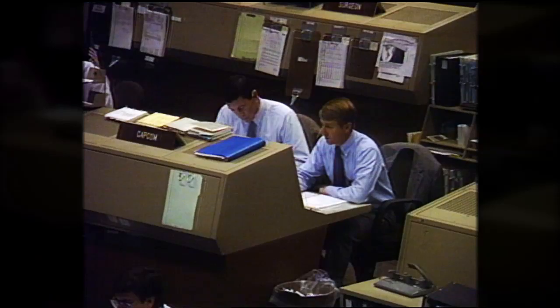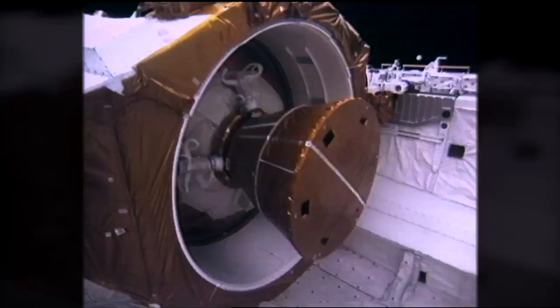May 4th, 1989. Atlantis-Houston, everything down here looks real good to us. The five-person crew of Atlantis prepares for the first deployment of a planetary spacecraft from the space shuttle.